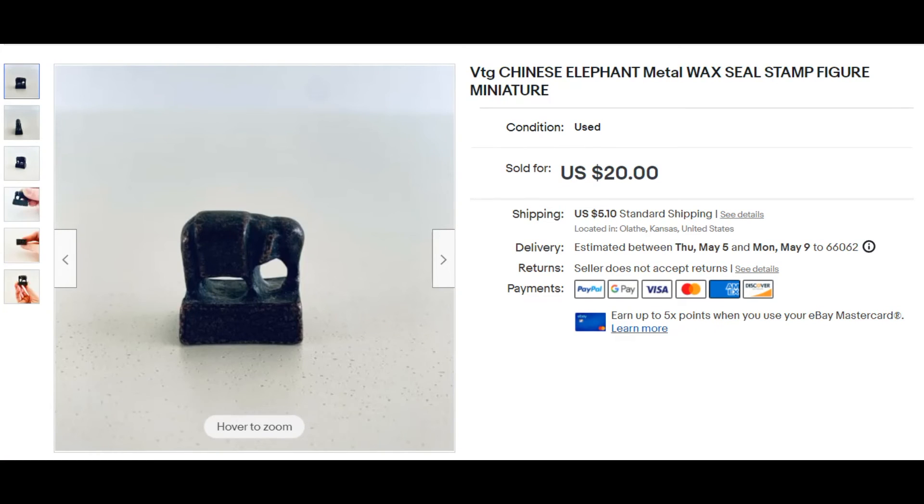This is another item from the auction. This was maybe $0.50. It had a huge box of just small metal figurines — brass, silver — and this little wax seal stamp. It sold for $20.